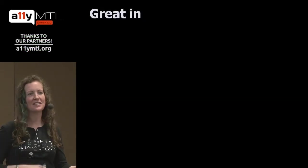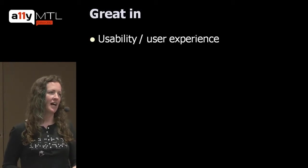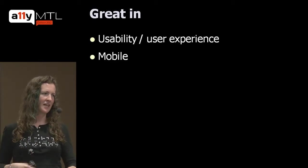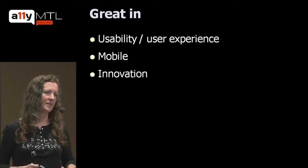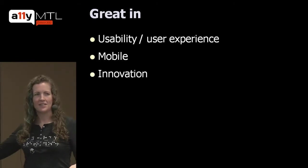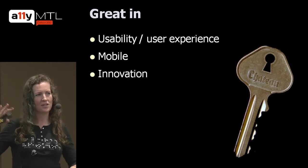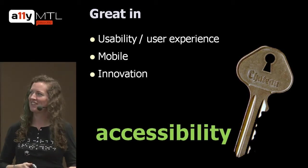What we're going to talk about is how you can be great in usability, user experience, how you can be great in mobile design, how you can be great in innovation on the web. There's a key to this, and that key is accessibility.